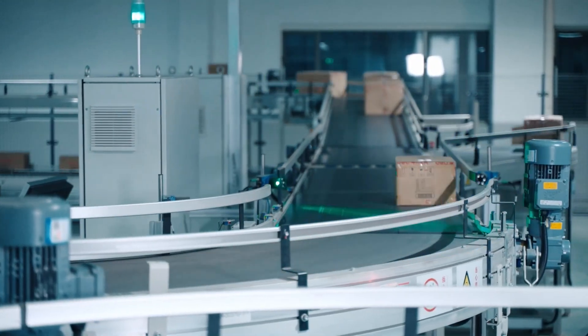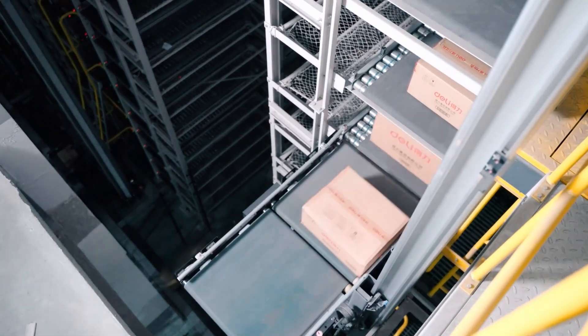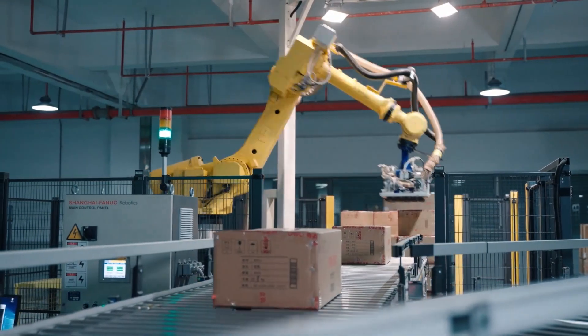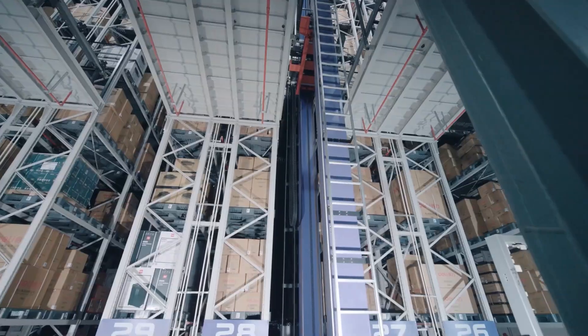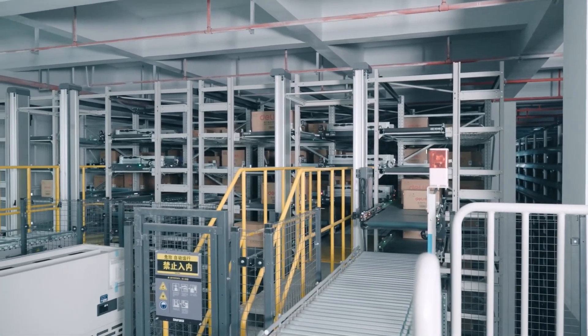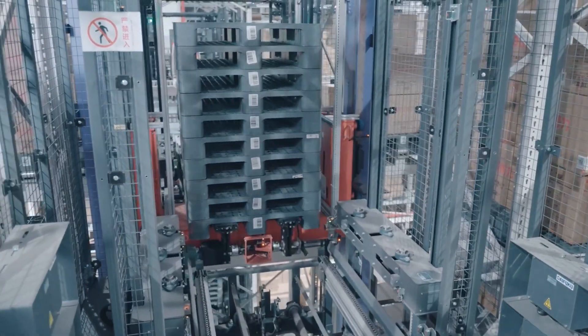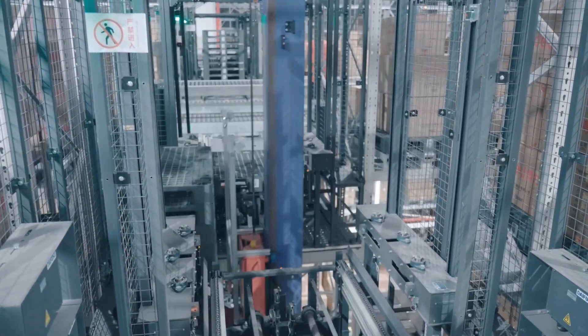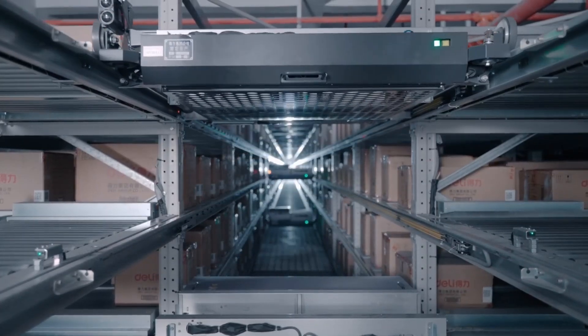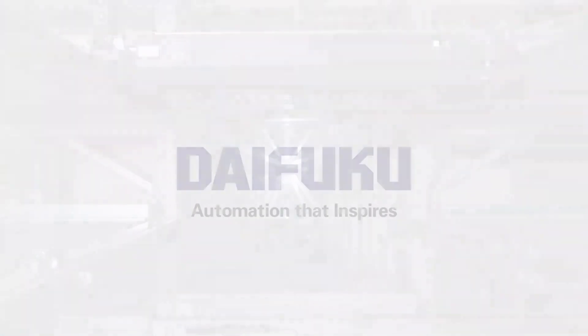Daifuku provided the right solution for our needs and worked closely with us to ensure the success of the project. With the completion of the Intelligent Logistics Center, we have been able to achieve our business goals. With first-class material handling technology and a wealth of expertise, Daifuku continues to deliver automation that inspires.